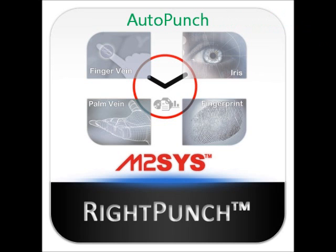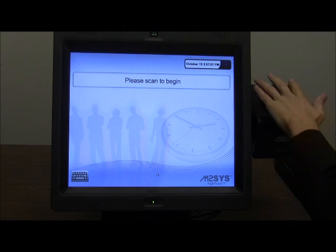In video number 4 of our series on RightPunch, we examine the AutoPunch setting which allows managers to pre-define employee access points within the RightPunch dashboard and limit the modules to which they have access. In addition, we also take a closer look at the ability for managers to change the settings within RightPunch to bypass biometric scanning in favor of a personal identification number, which further demonstrates the flexibility of the software.